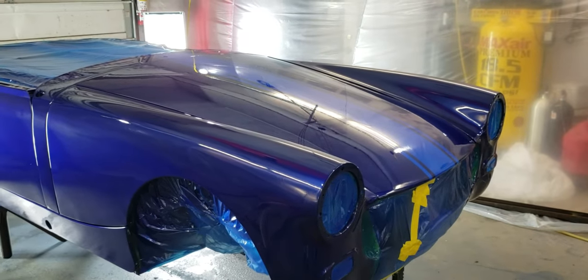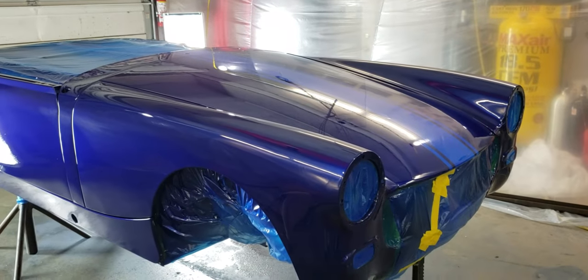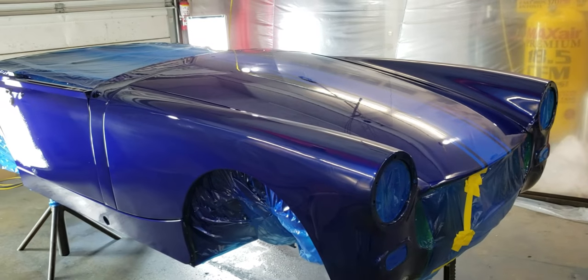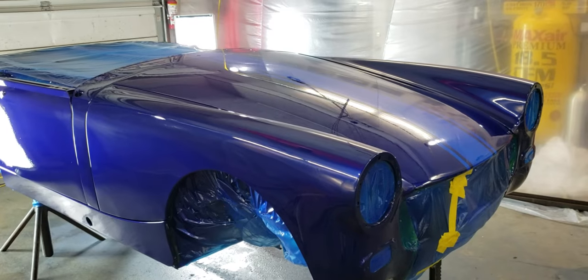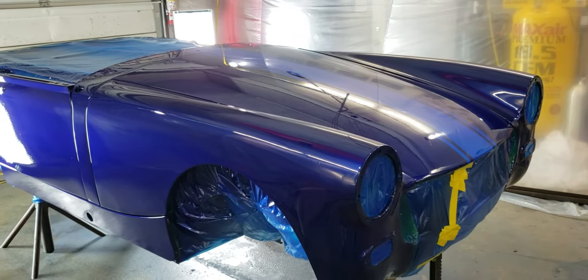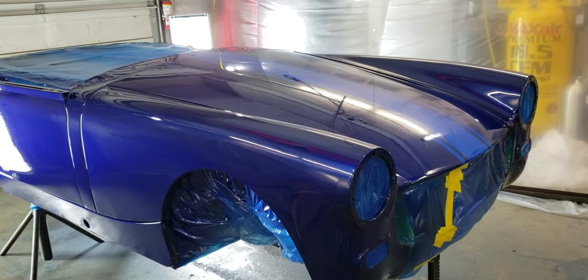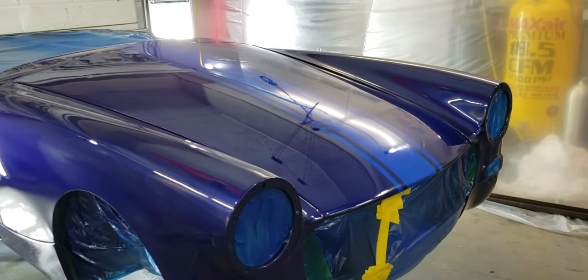Welcome back to Paul's garage. It's Monday, June 10th, 2019 — day four of the MG Midget paint job. The car is finally all in color: three coats of color and then four coats of this pretty amazing clear. The car just looks so clear and wet, it's unbelievable.